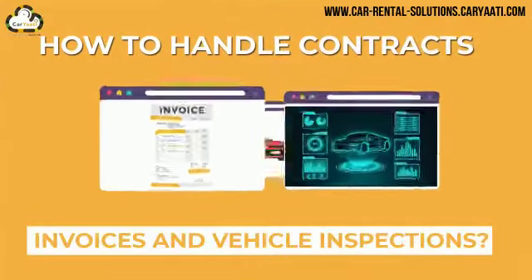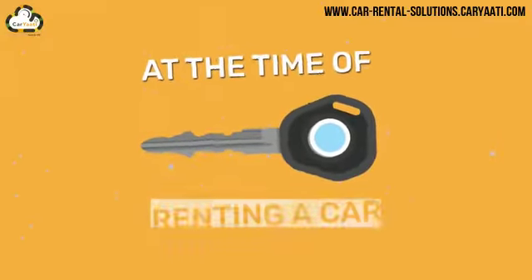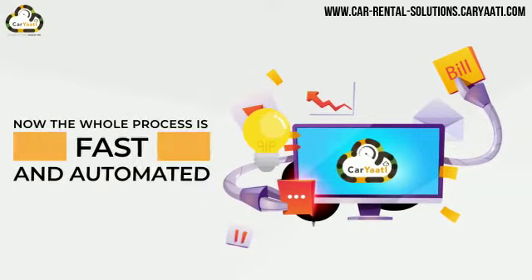How to handle contracts, invoices, and vehicle inspections. At the time of renting a car, making a manual contract and invoice is an outdated and hectic process. Thanks to Cariati, now the whole process is fast and automated.